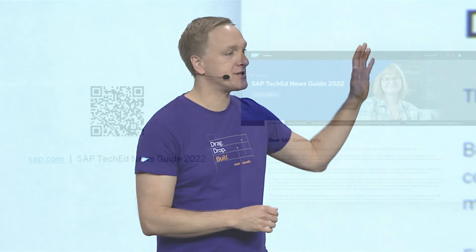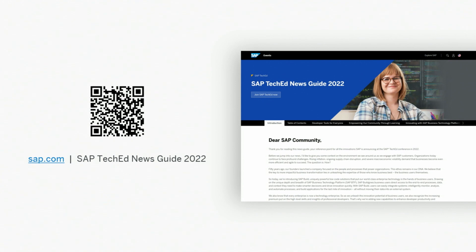And there are plenty of other announcements in the SAP TechEd News Guide, so make sure to check that one out as well.